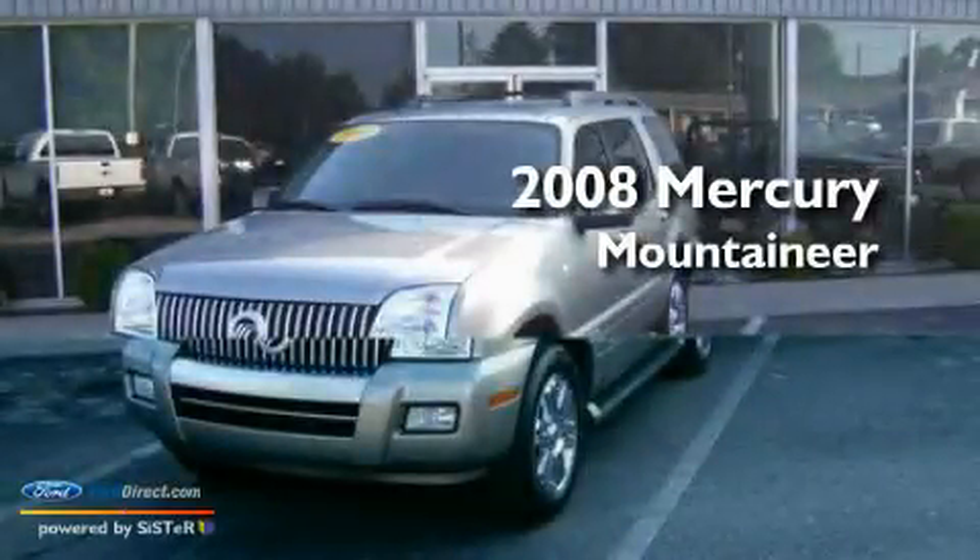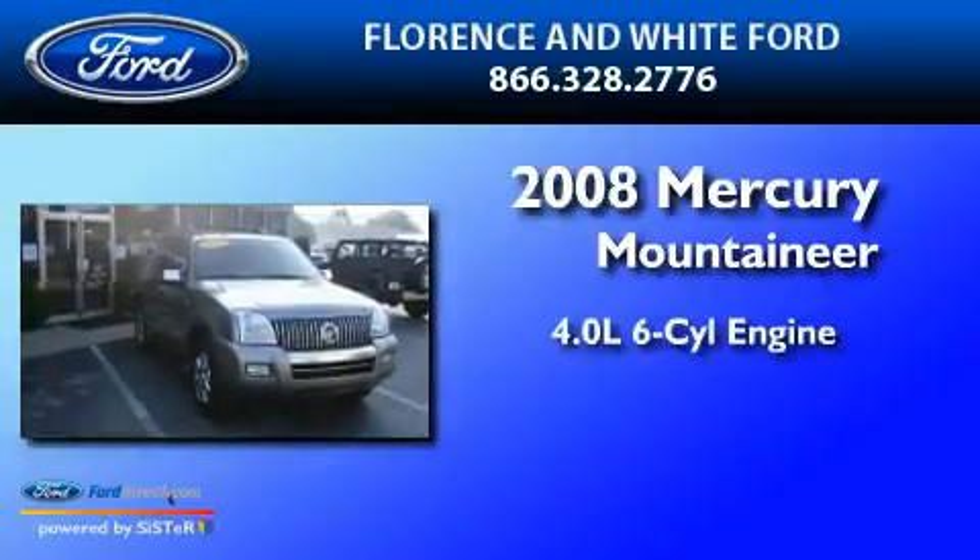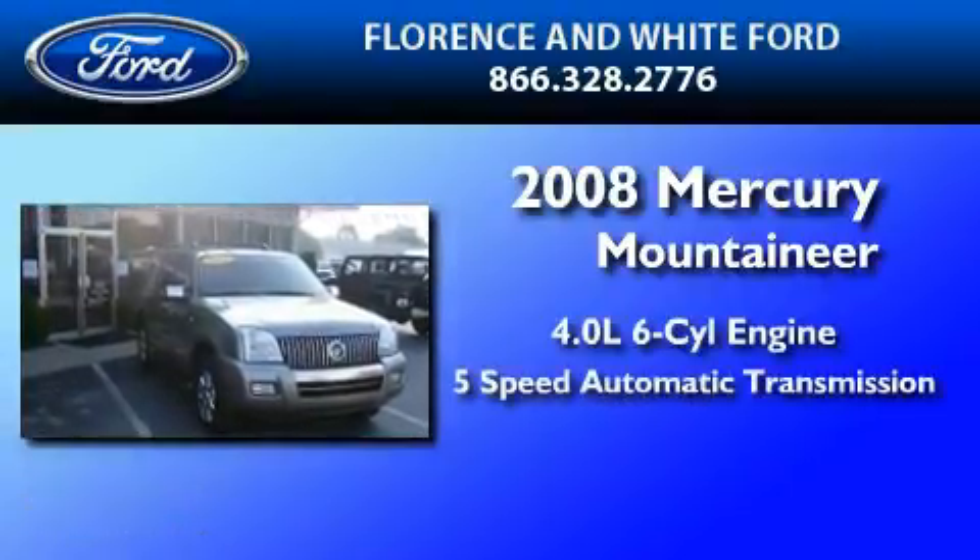This is a 2008 Mercury Mountaineer. It has a 4.0-liter six-cylinder engine and a five-speed automatic transmission.